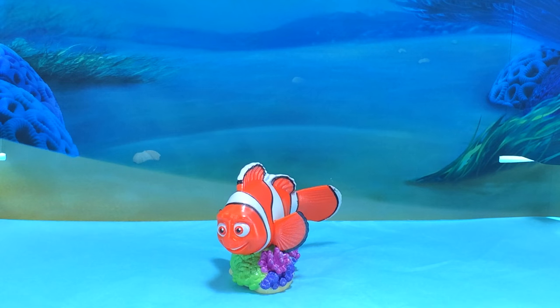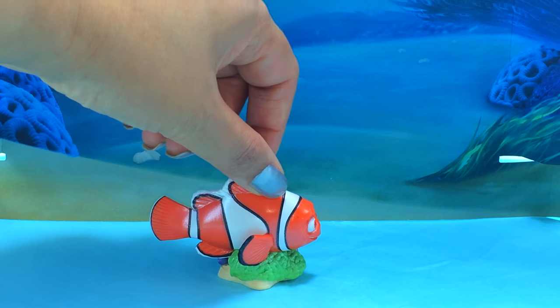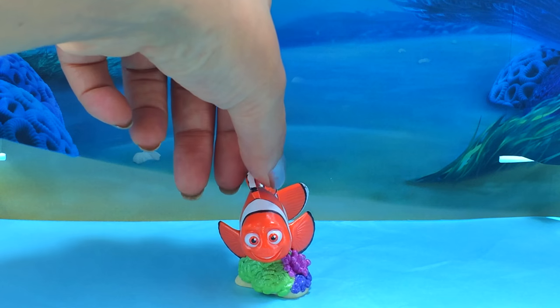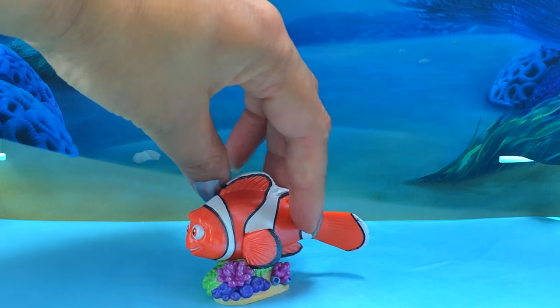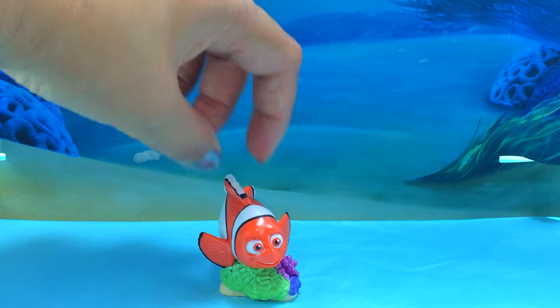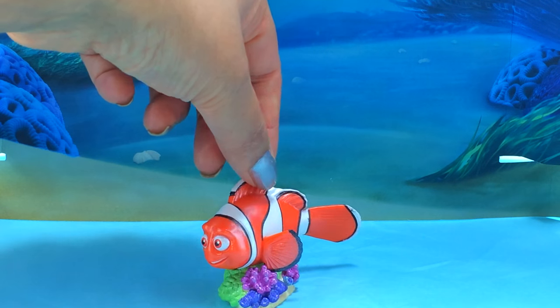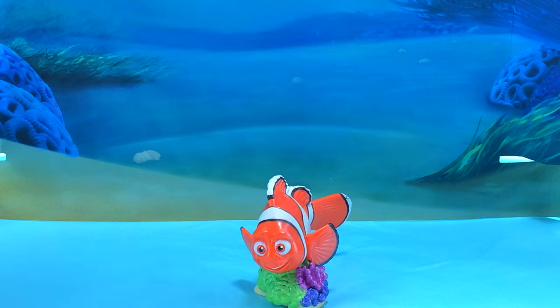And next up it's Nemo's Daddy, Marlin! Marlin's got a big name for a very little fish and did you know a Marlin is an actual fish? It's a very big fish that swims in the sea! And Marlin's lovely!